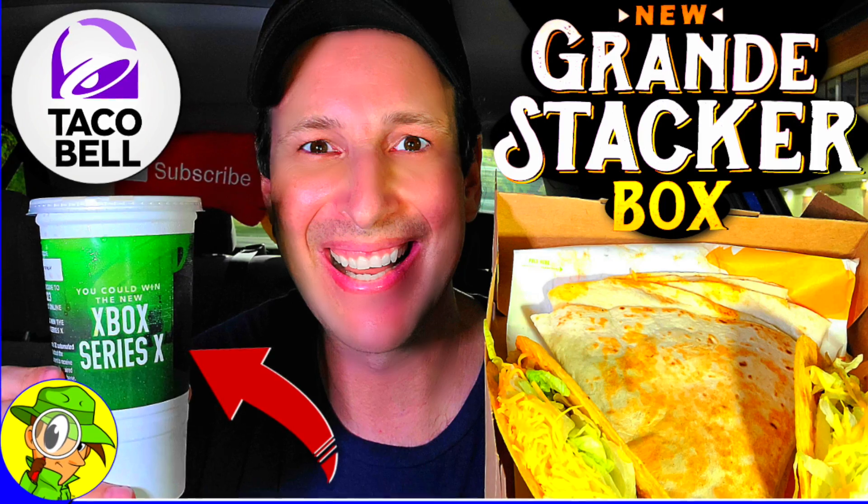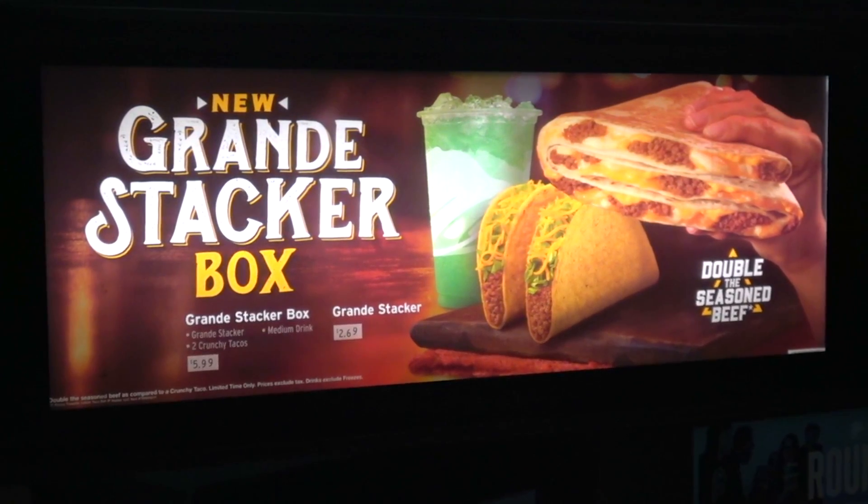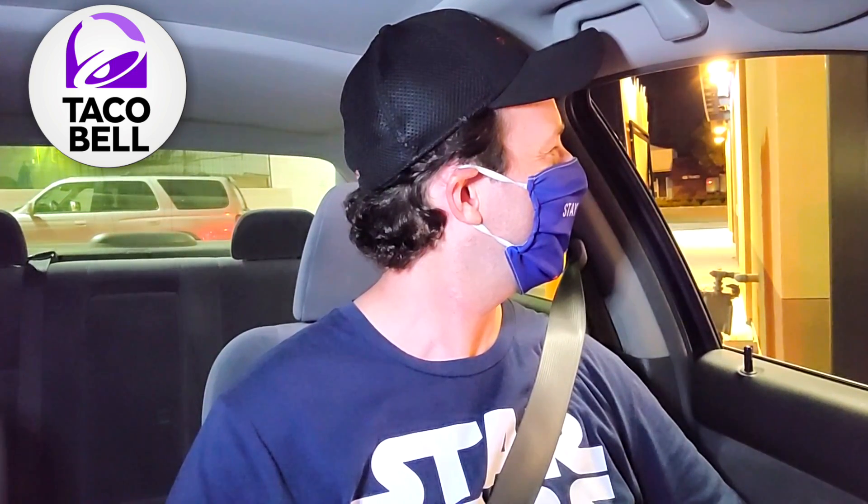At the drive-through: can I go for that Grande Stacker Box with a medium Diet Pepsi? That'll be cool. Any hot sauce? Let's do it with some fire please. Okay, $6.56 at the window.